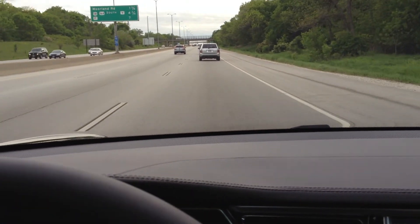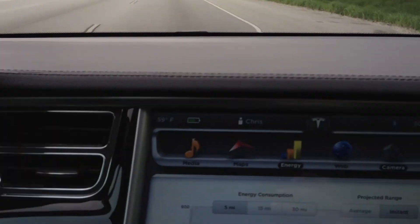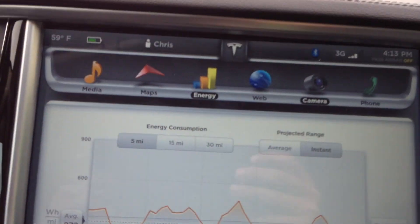Let me put it this way — pulling my 5,000-pound trailer with my Trek, I'm lucky to hit 45 miles an hour going up this. So I thought you guys would like to get a look at the power usage.